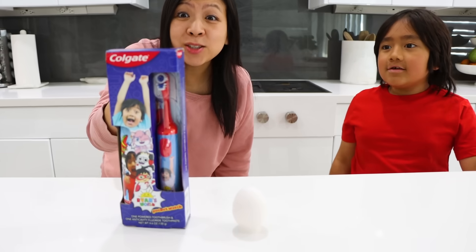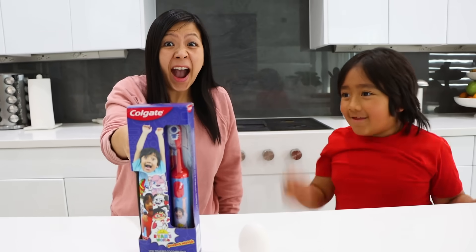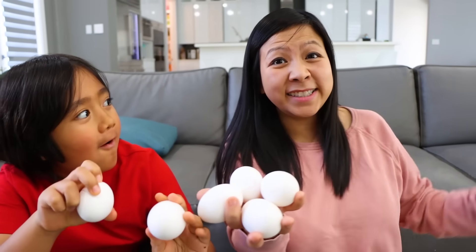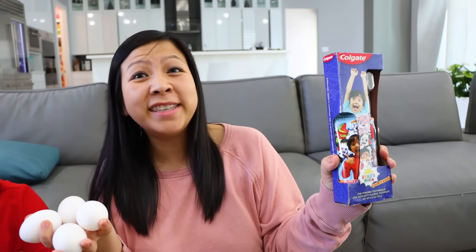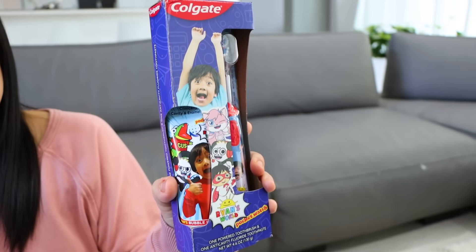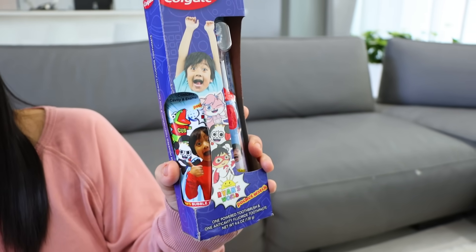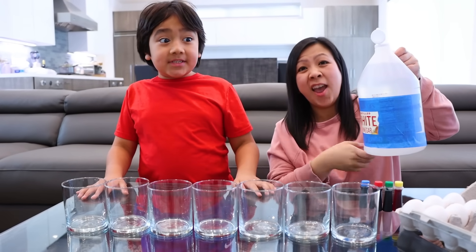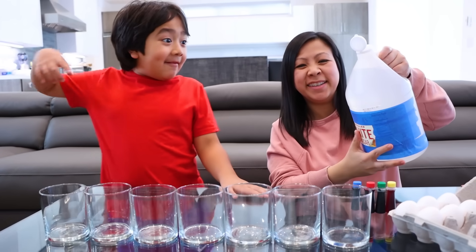And here's the Colgate Ryan's World gift pack. Did you know eggshells are made of calcium, like our teeth? The Colgate Ryan's World gift pack comes with one battery-powered toothbrush and one cavity-protection toothpaste. Let's go back to the experiment — we have everything we need now. Remember, this is just a demonstration; it exaggerates the process of how it could work in your mouth. Always ask a grown-up for help — I have my mommy.